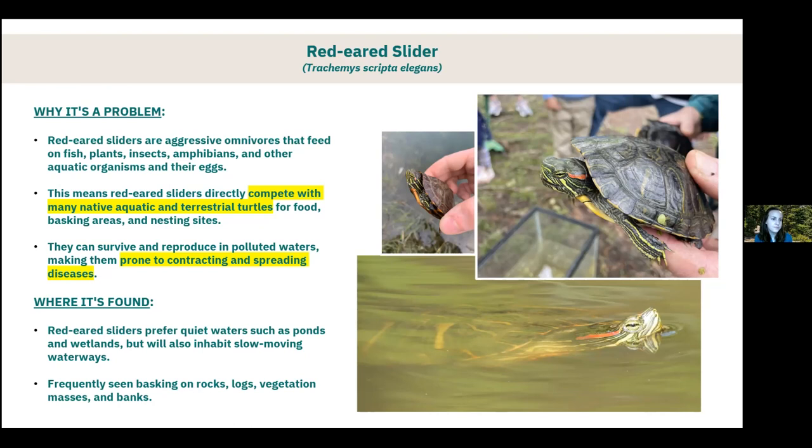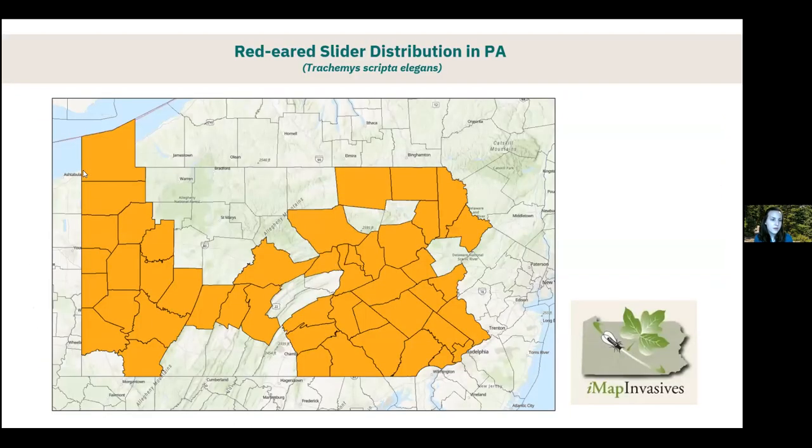Places where you might find a red-eared slider include quiet waters such as ponds and wetlands, and they can also inhabit slow-moving waterways. They can frequently be seen basking on rocks, logs, vegetation, and banks. Here's a distribution map for red-eared slider based on IMAP Invasives data — there are many findings across Pennsylvania, and a lot of these records are probably from pet releases. There's also a fact sheet available from Pennsylvania Sea Grant for more information.